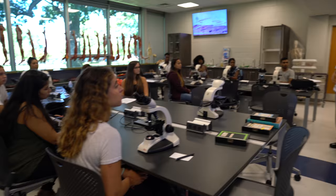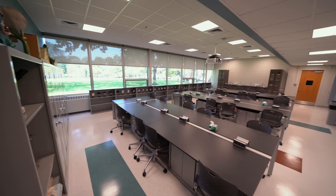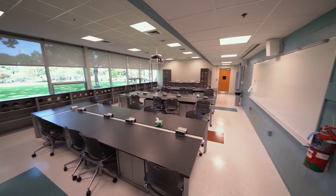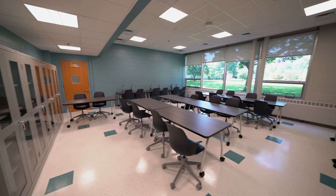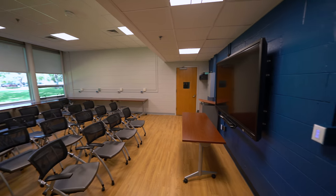We've renovated at this point four rooms. Two of these are for anatomy and physiology, neuroscience, and a lot of these human body courses. It also includes a tutoring room as well as a lecture room that also has technologies to allow us to connect to Wenzhou.